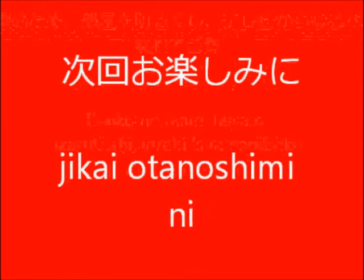Jikai o tanoshimi ni. I will see you next time. Jia mata, bye!